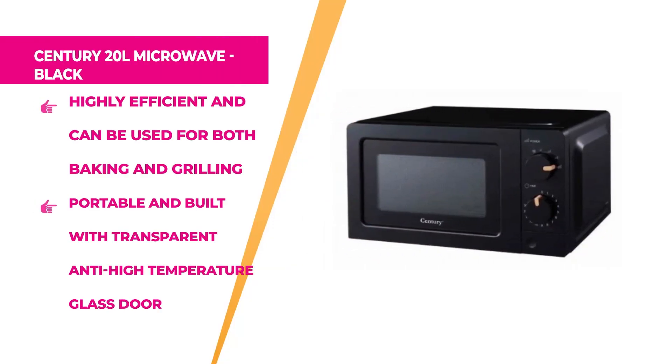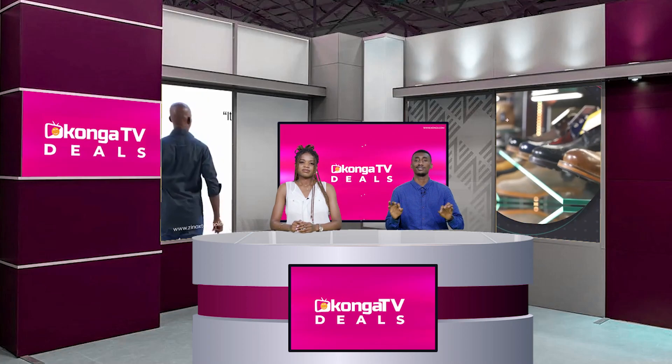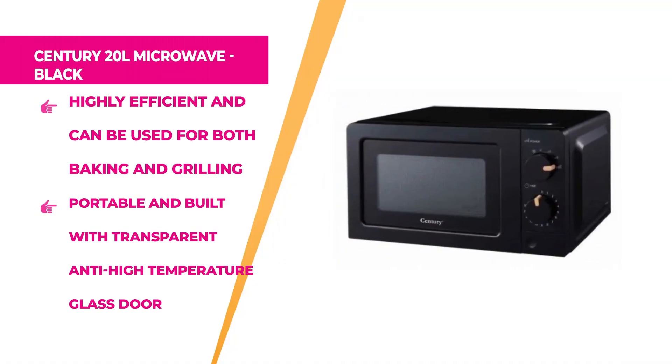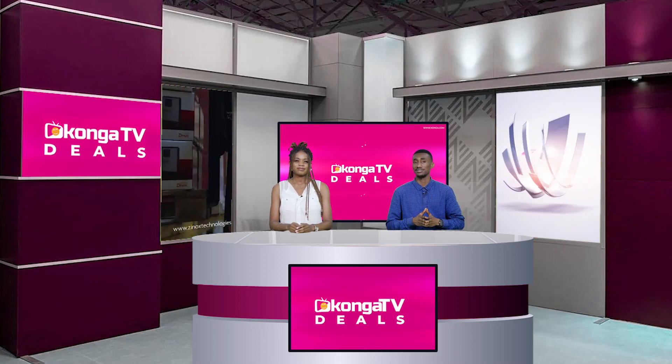Up next is the Century 20-liter Microwave in black. This well-designed kitchen appliance packs outstanding features, making it possible to prepare a variety of dishes quickly. It is highly efficient and can be used for both baking and grilling. It's portable and built with a transparent anti-high-temperature glass door, so it can be placed on your kitchen counter without taking up much space. The transparent door lets you monitor the grilling or baking process. Hurry up to konga.com and get yours at an affordable price.